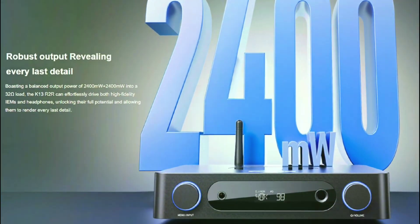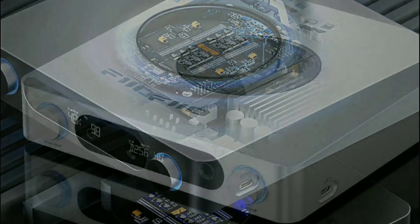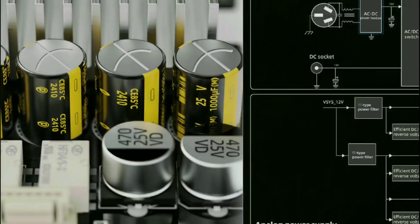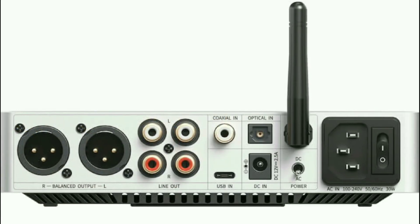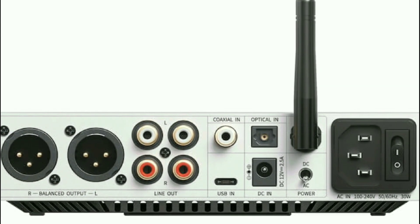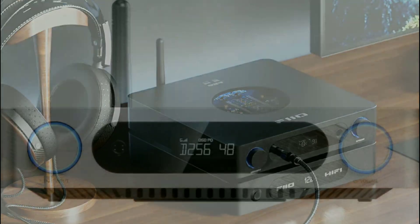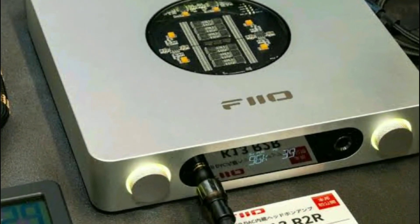The K13 R2R is a versatile headphone amp system. It can even be plugged into active speakers or an external amplifier, and you can connect other digital sources such as a CD transport to it. It's very versatile — it's a beast of a product.